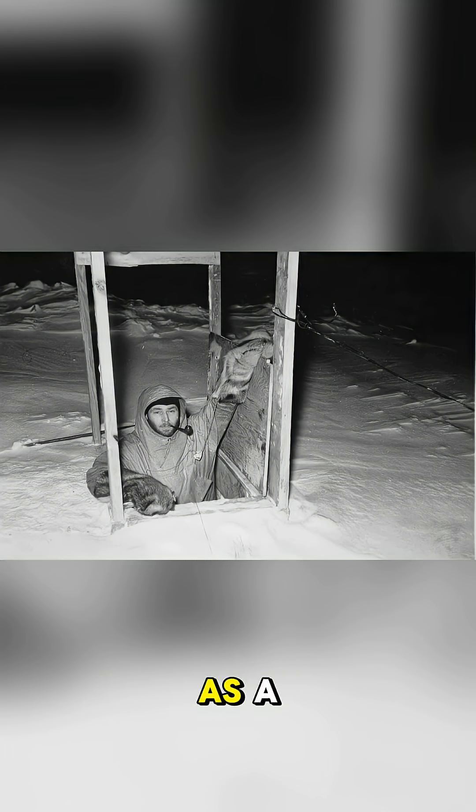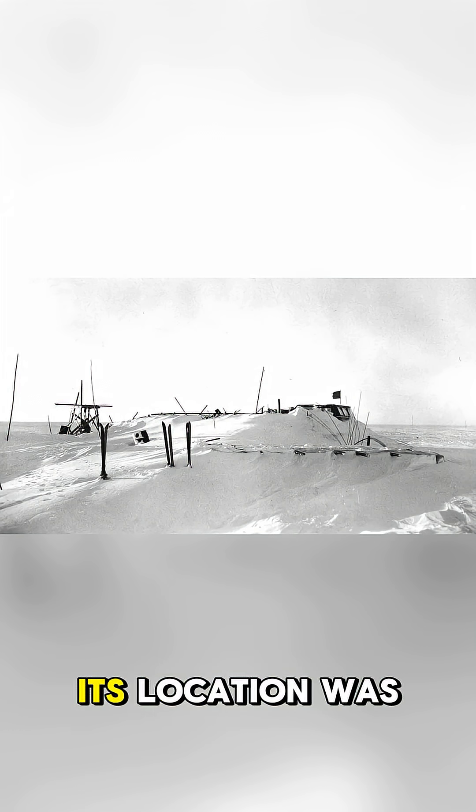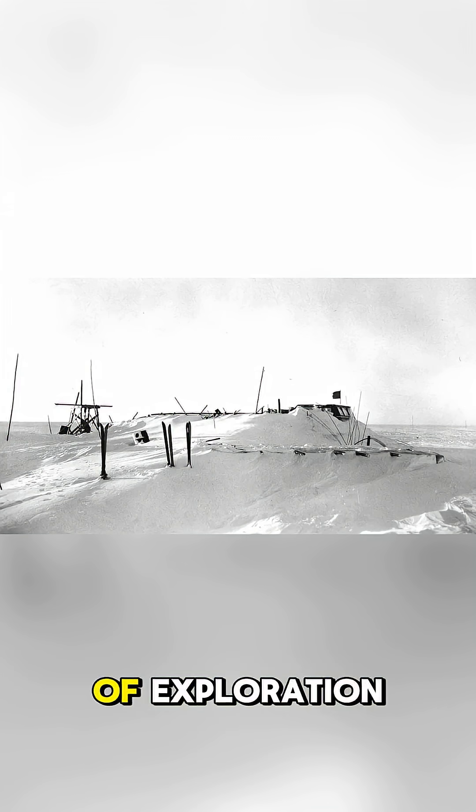After being used as a stationary crew shelter, it was eventually abandoned to the elements. For decades, its location was a mystery, buried under shifting snow — a true titan of exploration, lost to the ice.